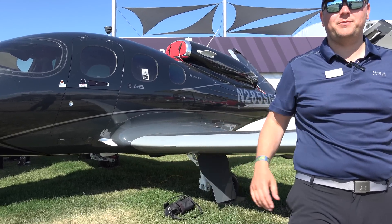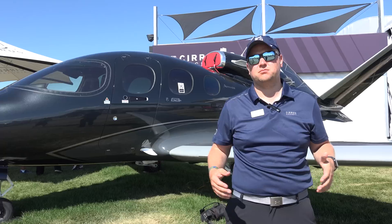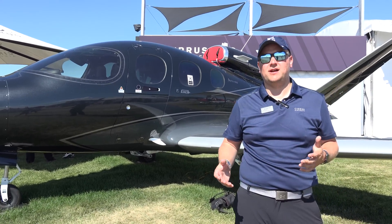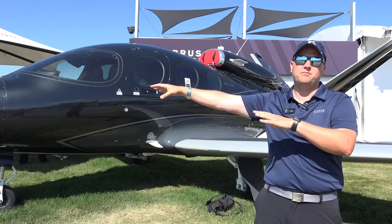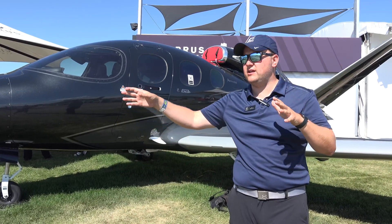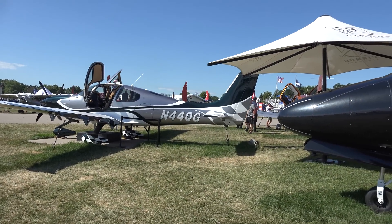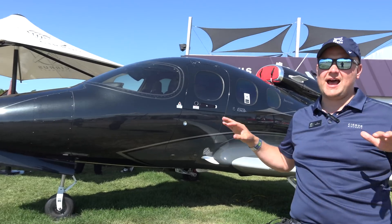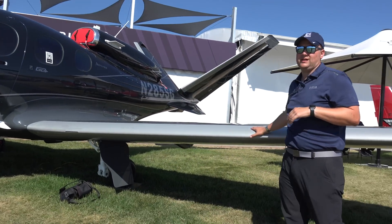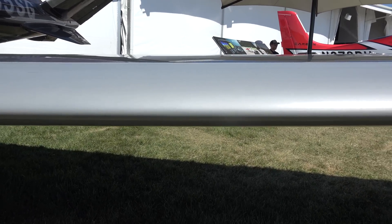That was an excellent interior tour by Mike. He's taught me how to really appreciate how this airplane has been put together. There's a lot of Cirrus instinct that translates from the exterior, just like in the SR. As a Cirrus pilot moving from one of our SR models into a Vision Jet, the transition is super simple. There are a handful of things on the outside of the airplane that really enable that — one of which is the wing.